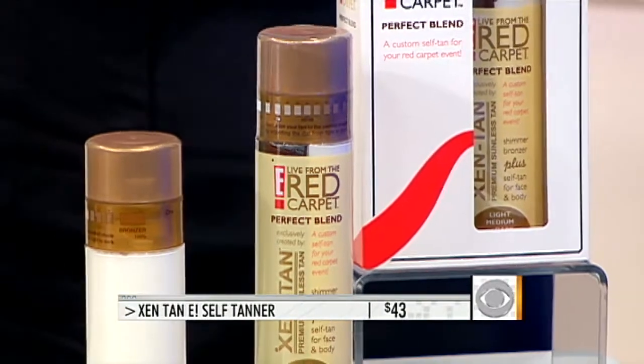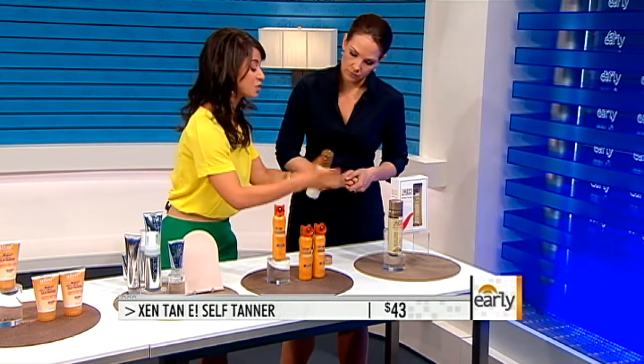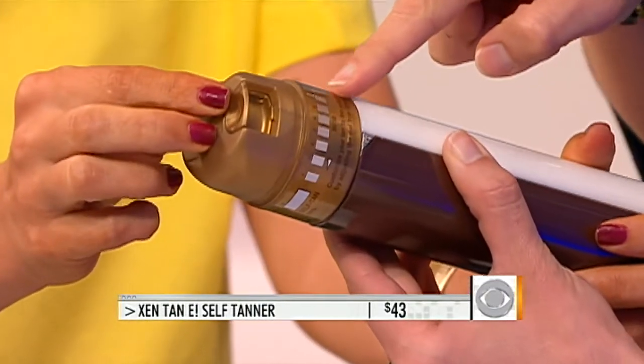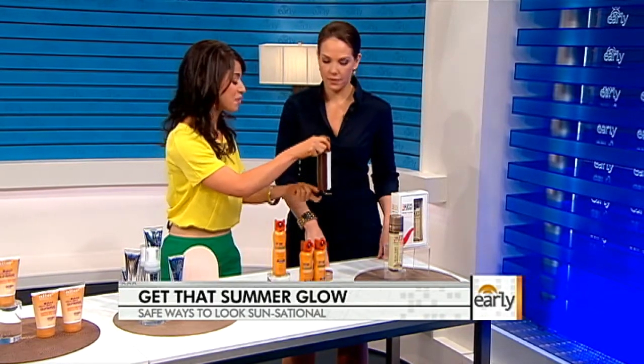This one's a little more expensive. This is Zentan E Live from the Red Carpet. We've seen celebrities on the red carpet with that beautiful golden glow. What's special about this is it contains a dial so you can customize your tan — dial it up if you want to go really dark. It's also split so it contains self-tanner and bronzer, so when you apply it you have that nice shimmery look as well. A little more expensive, but who doesn't want to look like a celebrity? And Marcy, looking good — you're looking nice and tan. Glow, baby, glow! Thank you all for coming in.